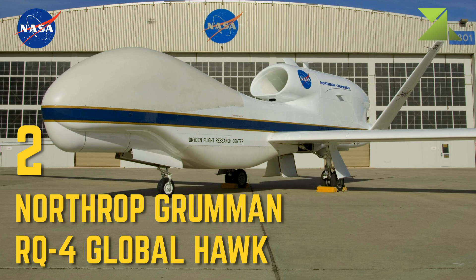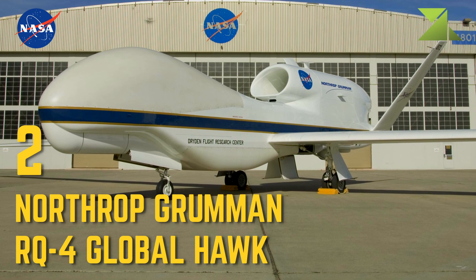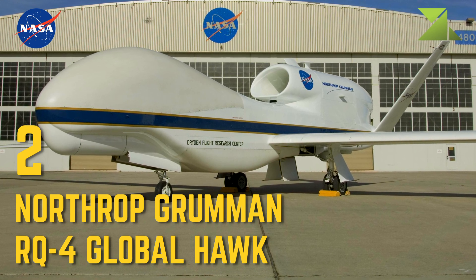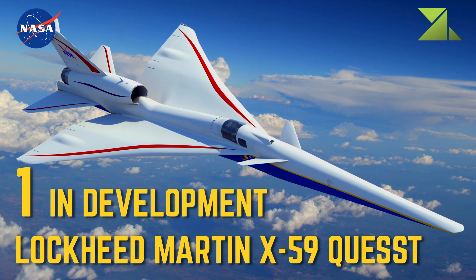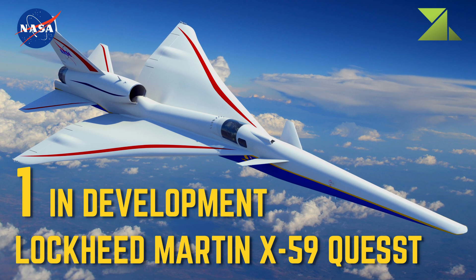2 Northrop Grumman RQ-4 Global Hawk — Research Platform, Airborne Science Program. 1 In Development: Lockheed Martin X-59 QSST — Research, X-Planes.